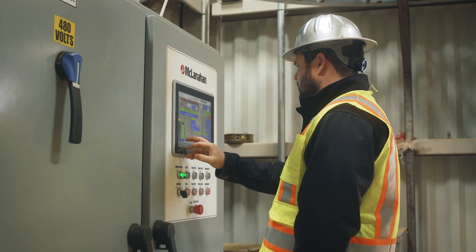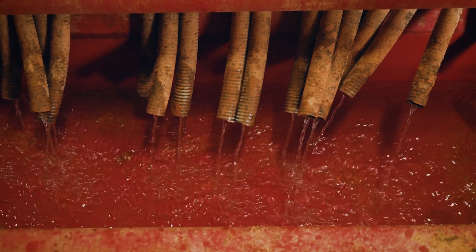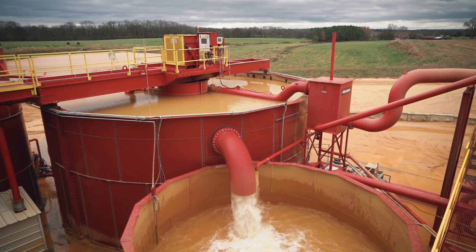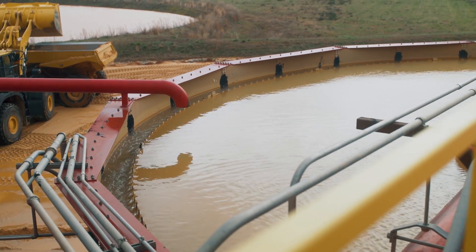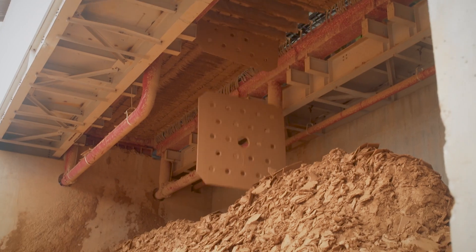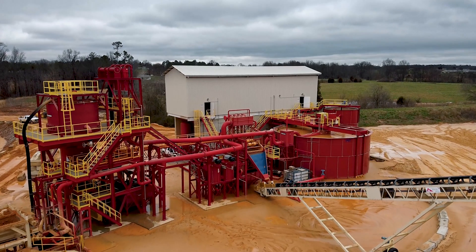One of the huge advantages of the actual McLanahan system is the water itself. We recycle all of our water. On this site, we have one water discharge point and it's actually never discharged water because we don't need to. We simply are taking every bit of the water that comes in the system and stays in the system. It eliminates the need for large ponds or large water supply. We don't have to have settling ponds that we're constantly having to dig out. So it dramatically decreases the footprint of our site.